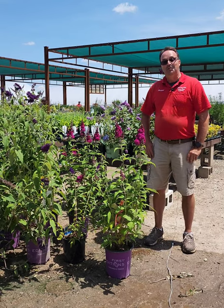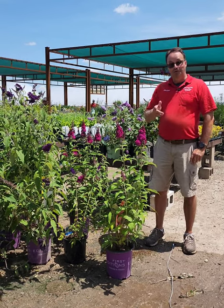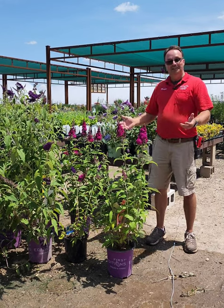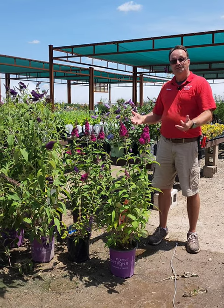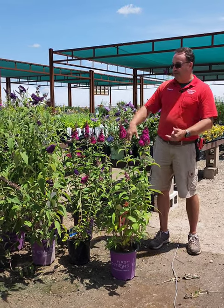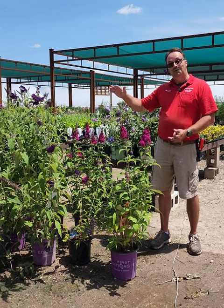Hi, it's Mike again from Countryside. Our plant of the week this week is going to be butterfly bushes. Butterfly bushes come in all different colors and sizes. The old-school butterfly bushes are quite large. As you can see with these varieties here, they get about three to up to five feet tall in a season.